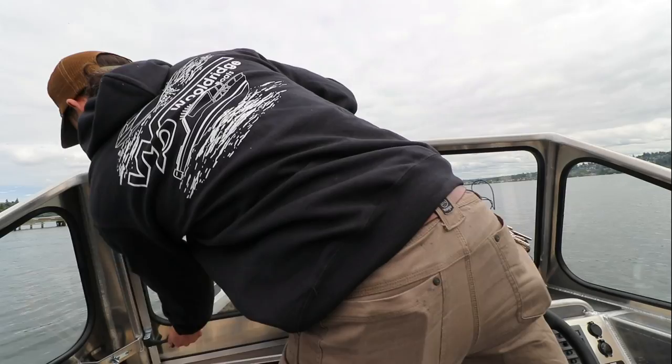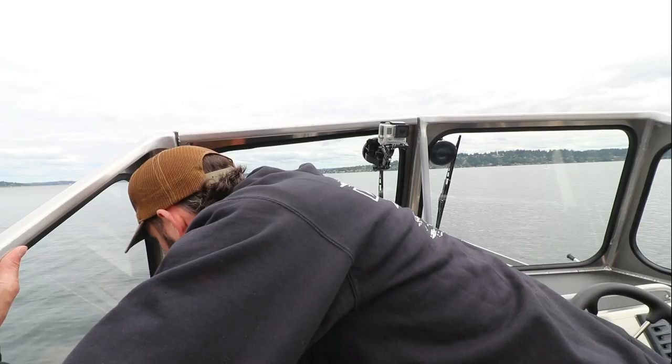Two-piece walk-through windshield — incredible access in and out of the front of the boat. So whether you're carrying a cooler through or getting grandpa through, it works really nice.